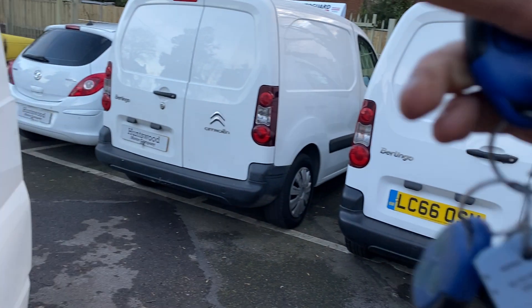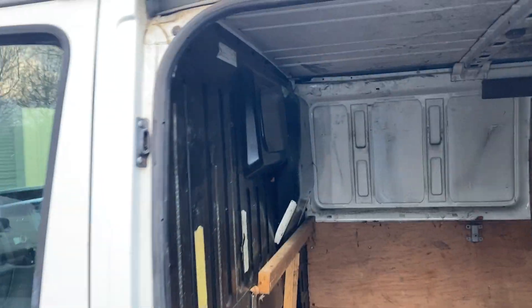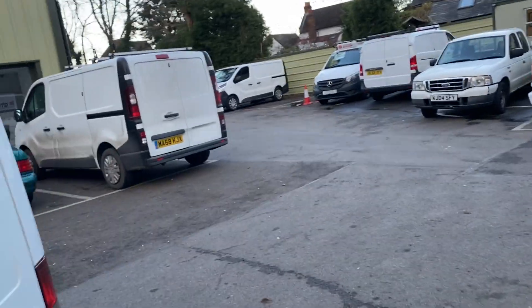There's no VAT to pay on the van, and there are three keys with it as well. It's ply lined in the back with a metal bulkhead, and there are some bits of racking as well, which I'll show you now.